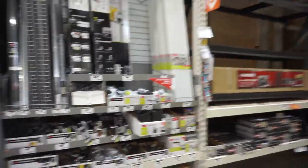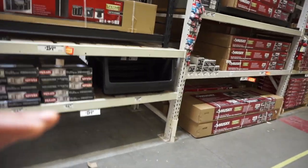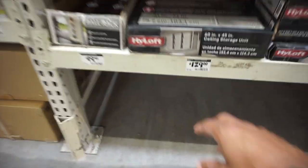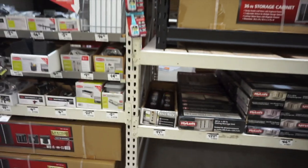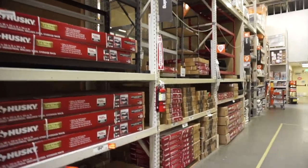So what we're looking for is to obviously make more room in our garage. We have it full of a lot of stuff. We're looking at ceiling racks — something like these right here — so we could store all of our boxes and make a lot more room, you know what I'm saying.